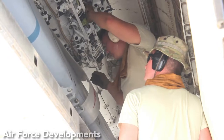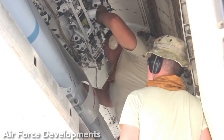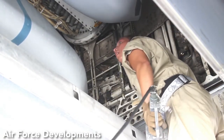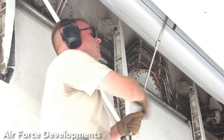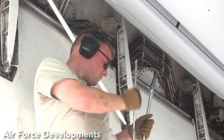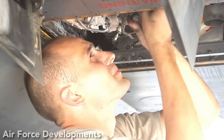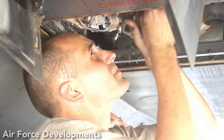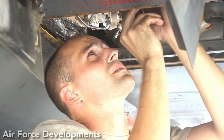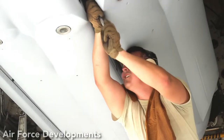Between 1982 and 1986, 1,715 AGM-86Bs were produced; the stockpile has since been reduced to around 528. In 1998, a life extension program was initiated to refurbish the nuclear warheads carried by the AGM-86B and is expected to keep them operational through 2030, until its expected replacement — the long-range standoff weapon, or LRSO — enters service.